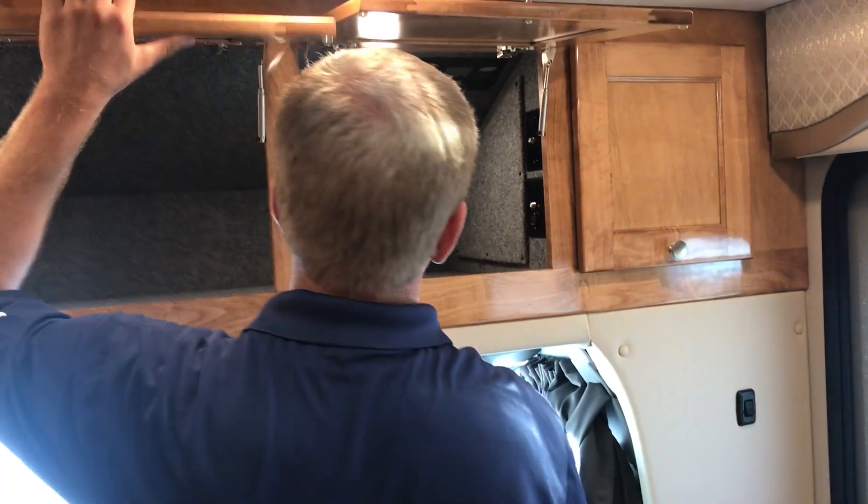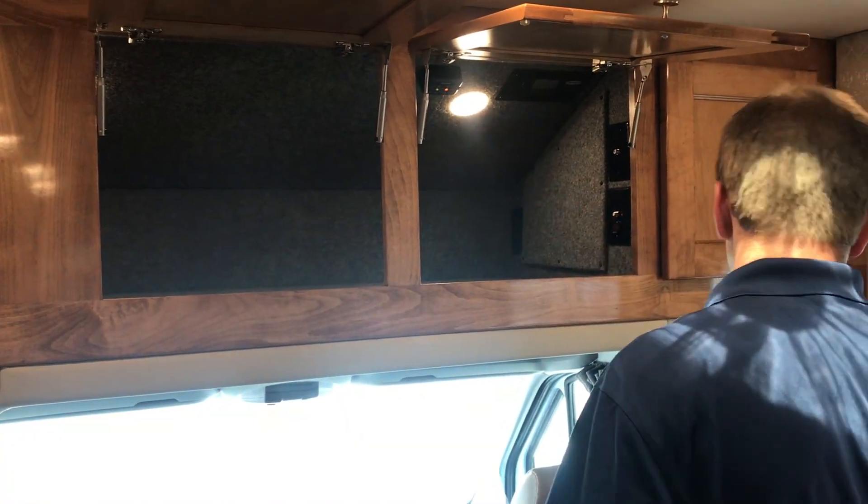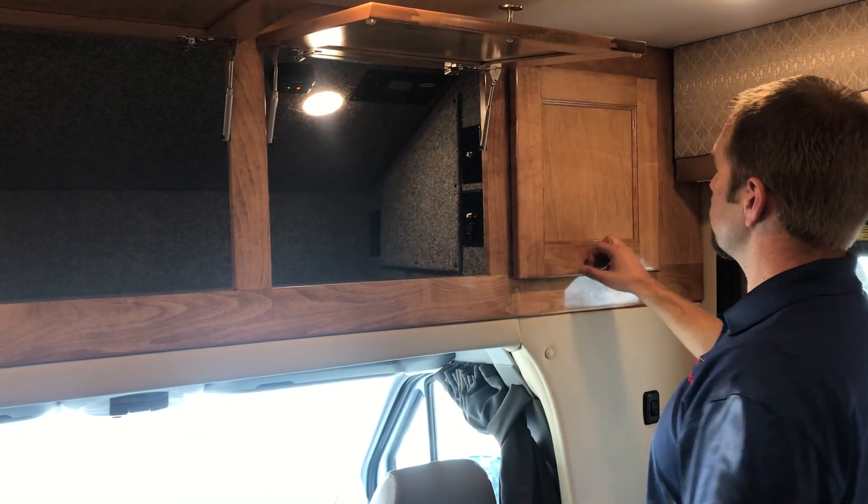Working our way back here. Up above you have some storage. This is a B Plus, so you don't have the bed up here, but you do have storage — great storage. LED lights, magnum inverter. You have a solar panel on the roof as well.